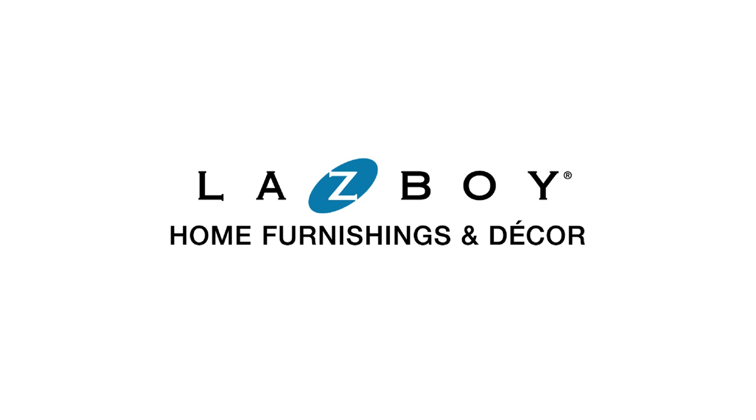Hi, Nick here from Lazy Boy Auto and Kingston locations. Relaxation is evolving, and our latest recliner, the NEO, is leading the charge. With its versatile features earning it the title Swiss Army Knife of recliners, it's no wonder it's capturing attention. Let's dive into what makes the NEO recliner stand out.